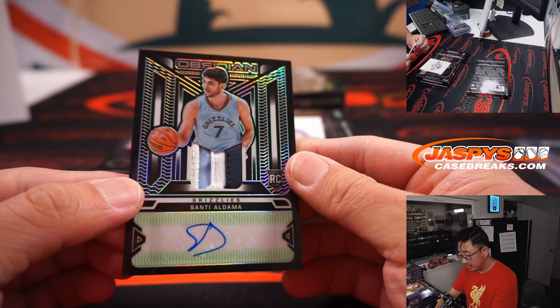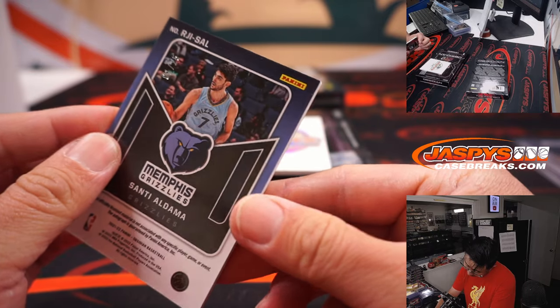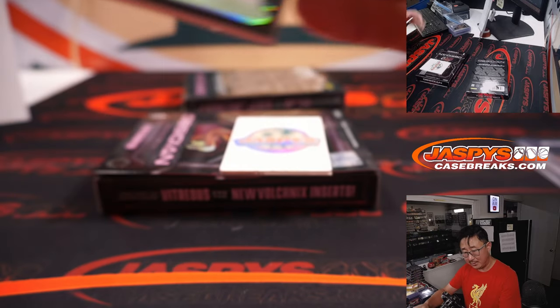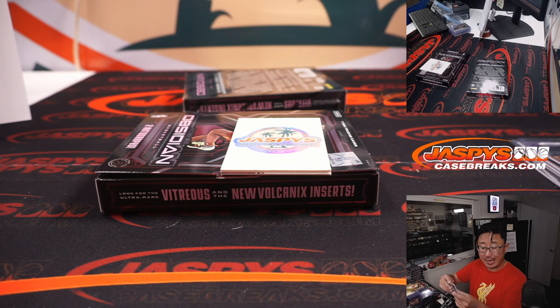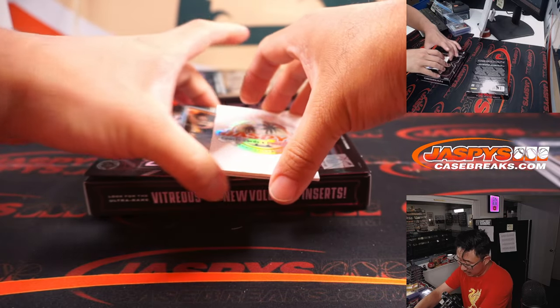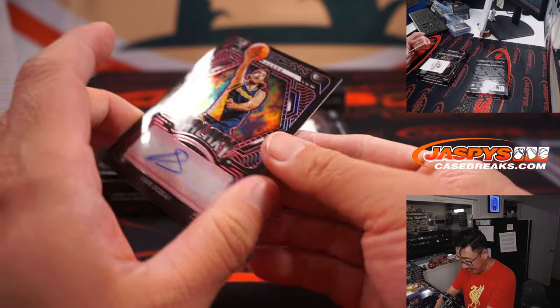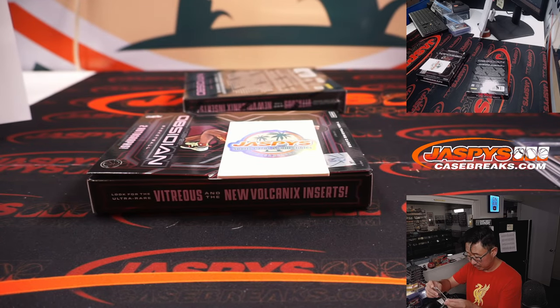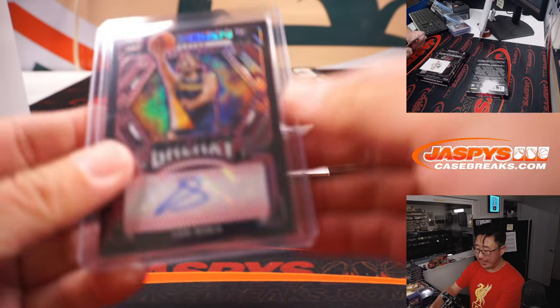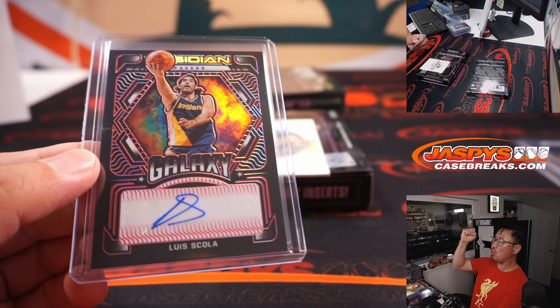We got Santi Aldama — I like the jersey in the little window there — his autograph, 1 out of 15, nice low number. Grizz — that's Shane W. And the auto is for the Pacers: Luis Scola, 1 out of 5. That's a train whistle — for Jeremy and his Pacers. All aboard the Big Hit Express, whoop-whoop.